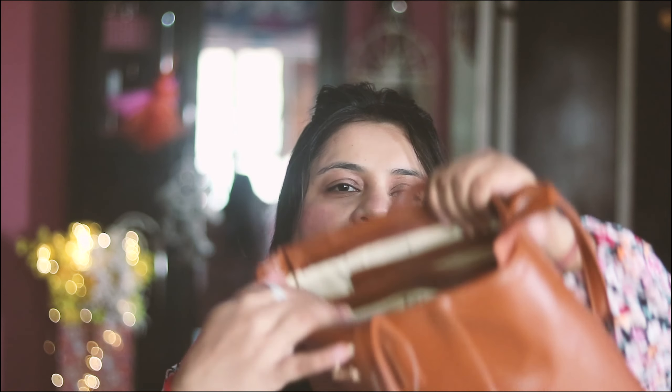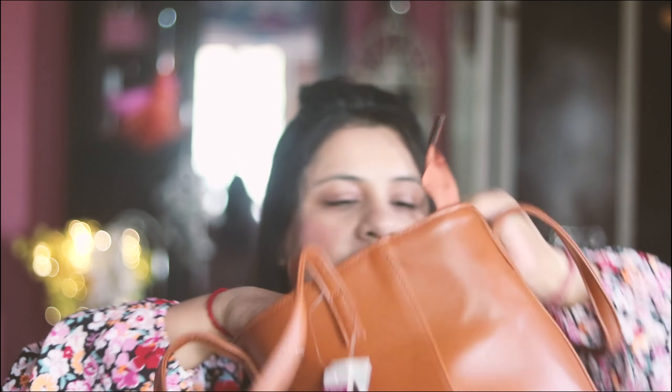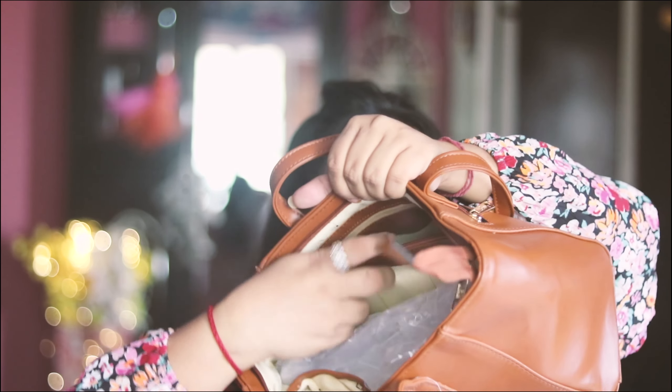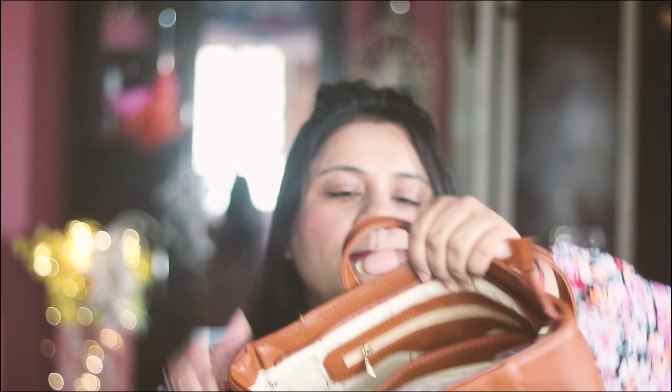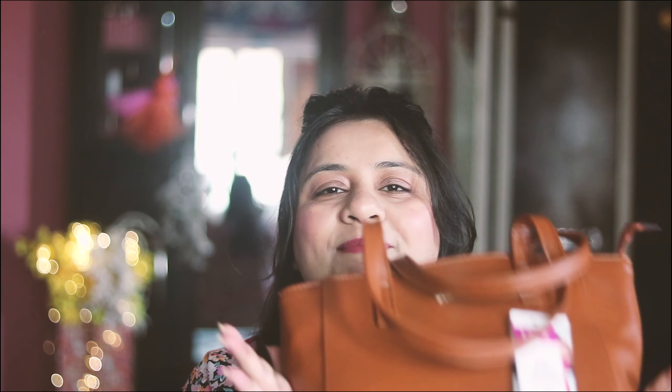You get a lot of space in this bag. There's a chain partition inside, and you get space on this side and this side. In the main compartment you also get a flap where you can keep your papers, and a little zip. There's also a little zip in the back. I really like it. You get a lot of color options, but I like it in brown — it's a basic neutral color you can carry with most outfits.